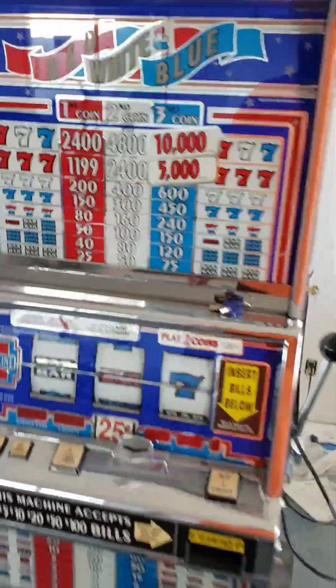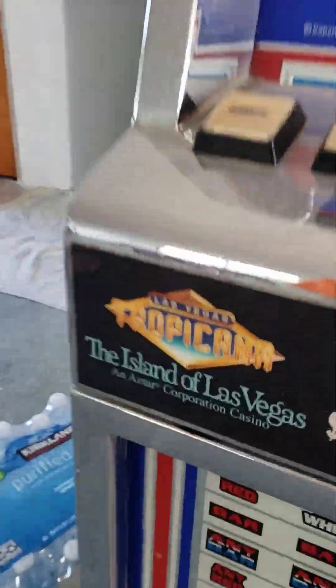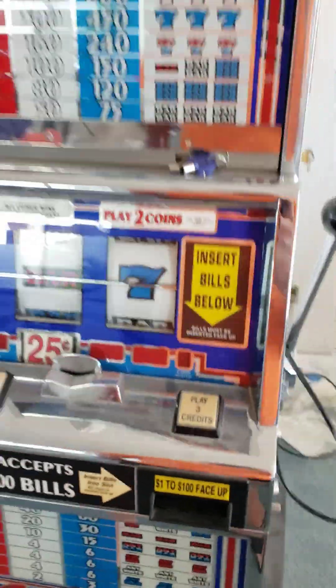Here's an old slot machine from the Tropicana Hotel. It takes quarters and it's kind of fun.